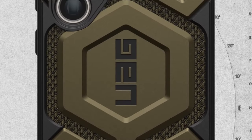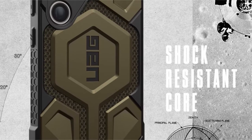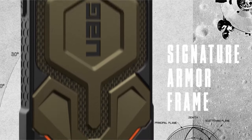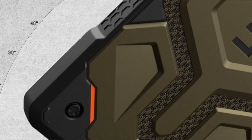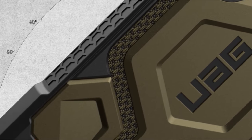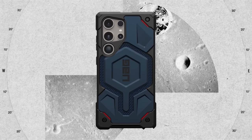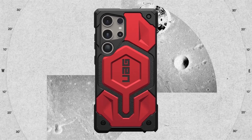It also provides screen and camera protection with a soft raised screen surround and a raised camera bezel. Rigorously tested, the case is military-grade drop-proof, featuring a PC plus TPU chassis with sculpted corners for reinforced drop protection and a hex pattern for increased shock absorption, meeting 2X military drop test standards (MIL-STD-810G-516.6) with a remarkable 25-foot / 7.6-meter drop protection.